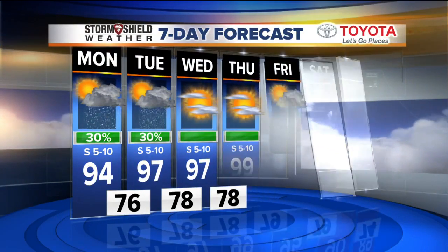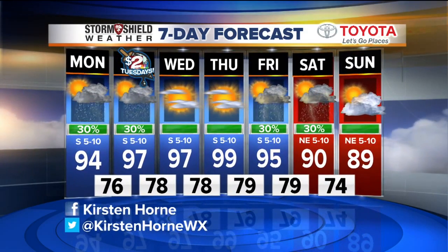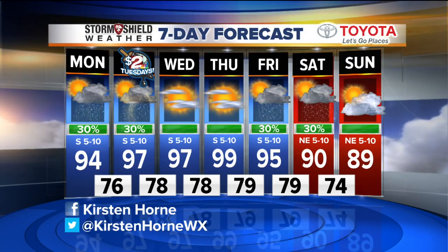Tomorrow, upper 90s. Same with Wednesday and Thursday, and then that chance for rain picks back up just a little bit by Friday into the weekend. Let's look outside on our Storm Shield Traffic Map System.